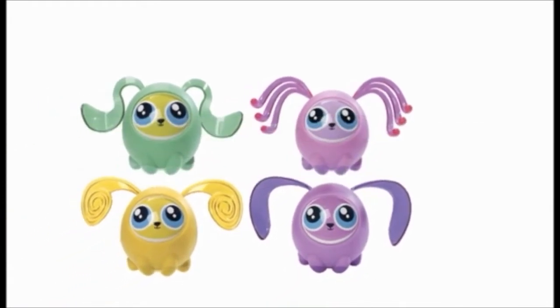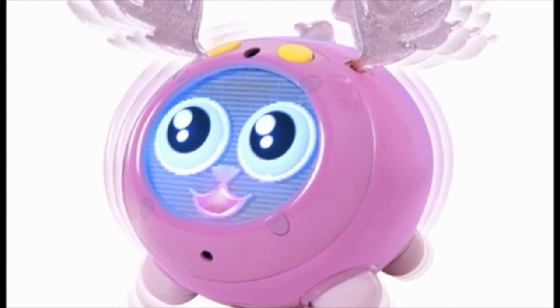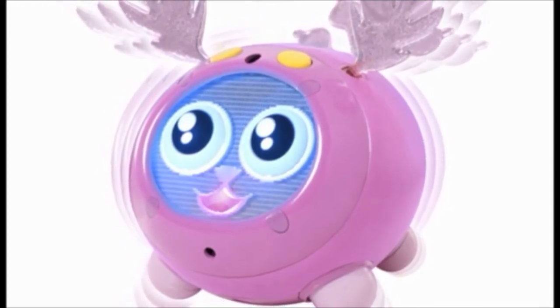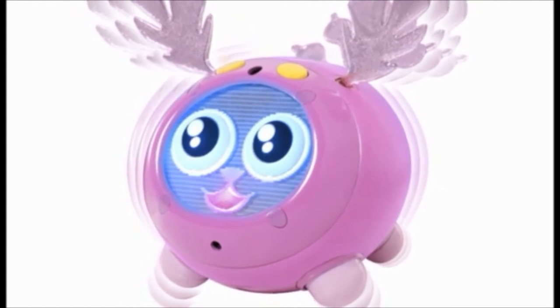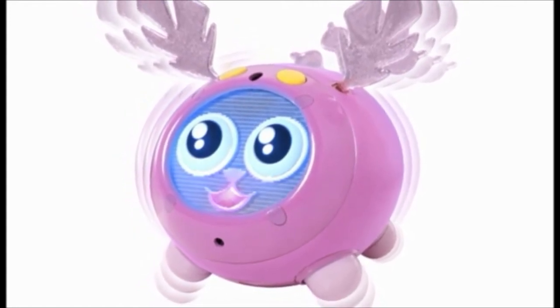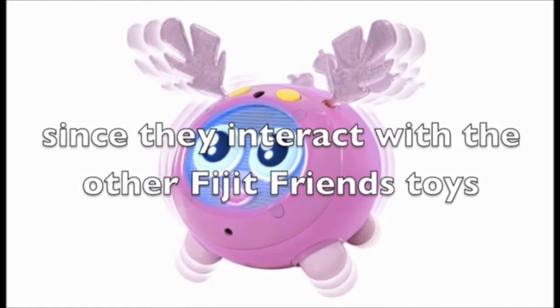If you want your child to have a toy that they can interact, pet, and dance with, then the Yippits are perfect. Currently, the Fidget Friends range can easily be hailed as the best range of interactive toys on the market. The great thing about them is that they make your kid interact with them and teach them values, such as saying well done or thank you. The Yippits totally add to this since they interact with the other Fidget Friends toys.